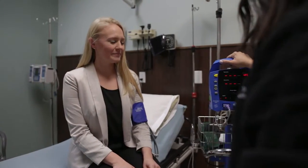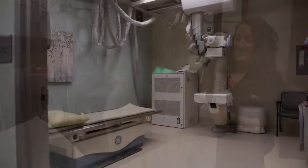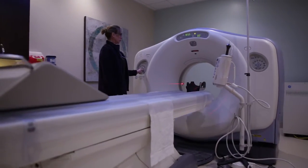We offer modern accommodations to facilitate triage, perform EKGs, perform lab work, diagnose, and treat acute illnesses or injuries for patients of all ages.